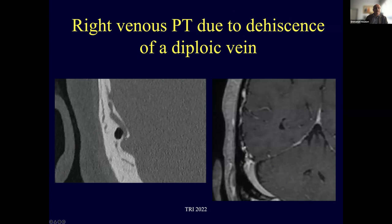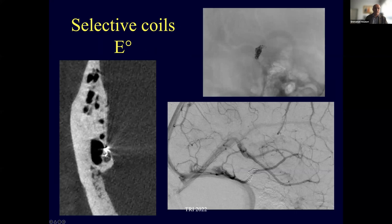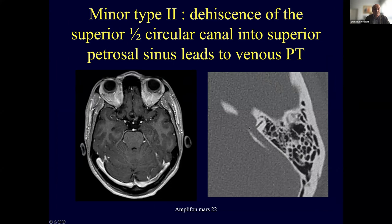Another recently described and published cause is a dehiscent diploic vein revealed by right venous pulsatile tinnitus. The diploic vein connects the superior sagittal sinus to the lateral sinus and can be occluded with coil. Additionally, a dehiscence of the superior semicircular canal into the superior petrosal sinus leads to venous pulsatile tinnitus through these dehiscencies.